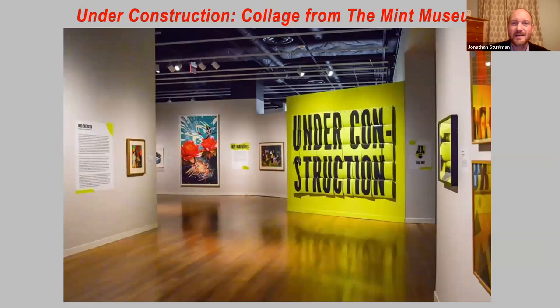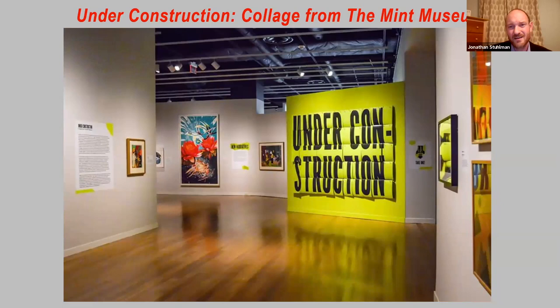Here's Under Construction as it appeared in the Mint's galleries when it first opened there. The reason we are so interested in collage is because of this gentleman on screen — that's Romare Bearden. Bearden was a Charlotte native, grew up in the city as a child, then moved to New York City, to Pittsburgh for a while, and then back to New York. Bearden really became known as one of, if not the, leading practitioners of collage during the second half of the 20th century.